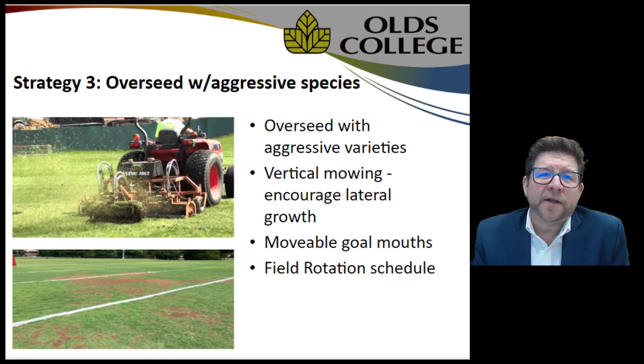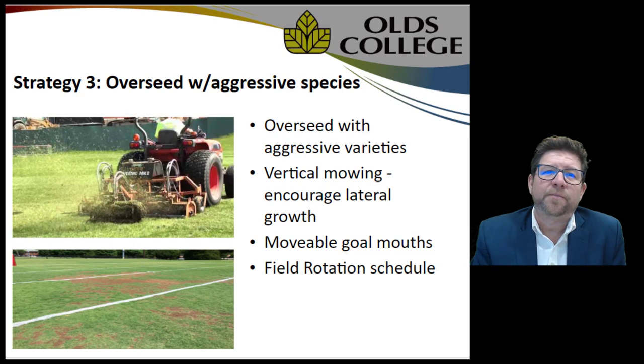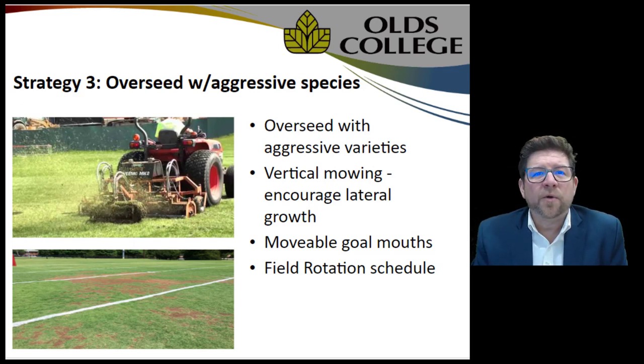Consider overseeding with aggressive species. In the golf industry we're using the A's, G's, and even T1 species — they grow very aggressively and can effectively choke out the bluegrass, though they require much greater management. From the golf course standpoint, Penn Cross varieties were excellent; although only competitive with annual bluegrass, they can grow particularly well. When choosing a more aggressive species to compete against weed seeds, also consider the potential for increased maintenance requirements.